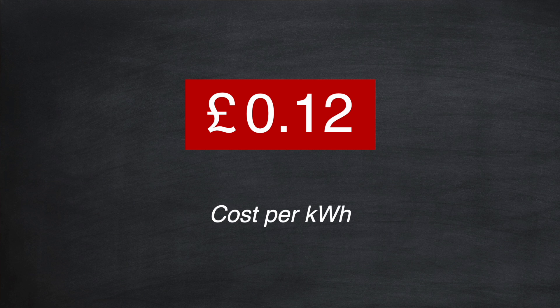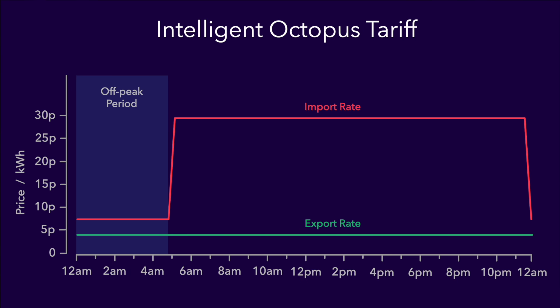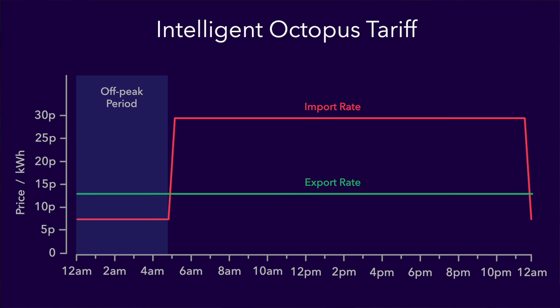Now that we have a cost per kilowatt hour, what does it mean for us? We'll use 12 pence as our example. Let's look at the impact on an example smart tariff from Octopus Energy in the UK called Intelligent Octopus, designed for EV users. The standard import rate is just under 30 pence per kilowatt hour, but it has an attractive off-peak import rate of only 7.5 pence. There's also an export rate which was recently raised to a very attractive 15 pence per kilowatt hour.